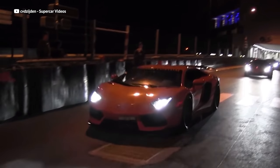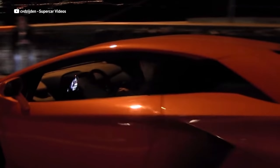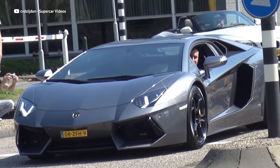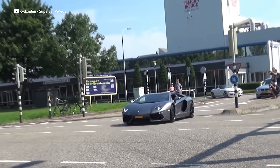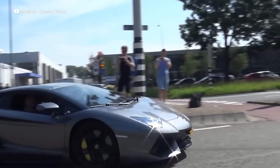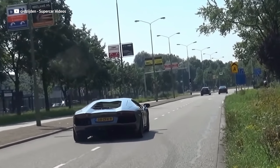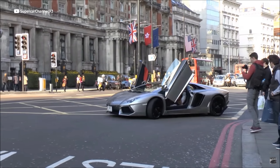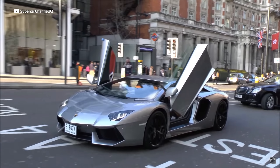A Lamborghini is a status symbol. It screams exotic, rich supercar, and it's different in every single way — it's lower, wider, faster, and louder. When you pull up to the club and your doors go up and not out, you will grab the attention of anyone within 100 yards. Billionaire doors, as they call them, are the signature of the Italian bull brand.